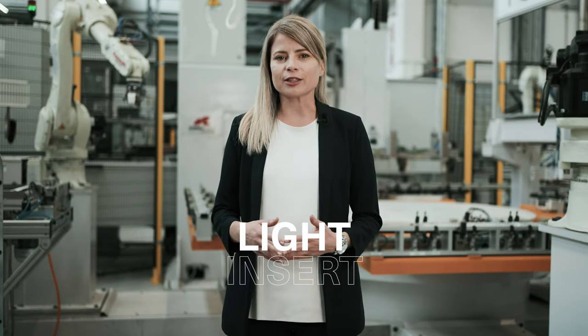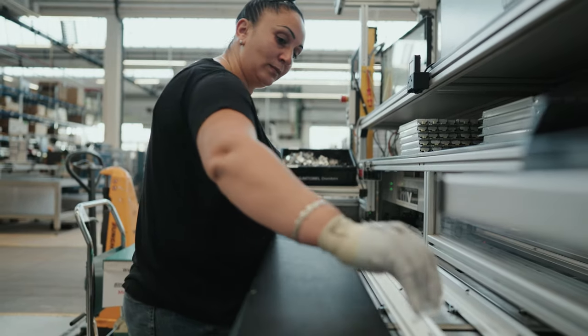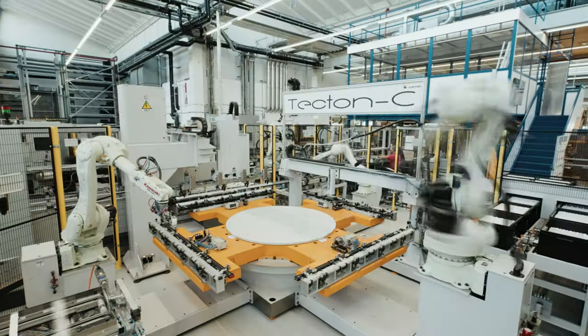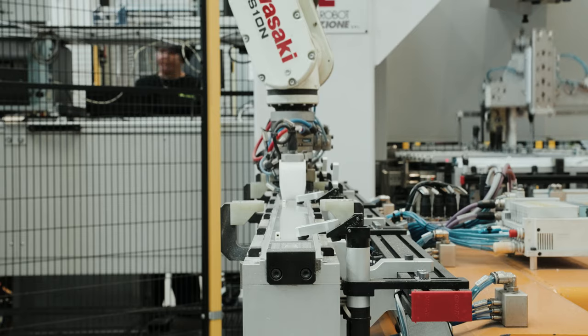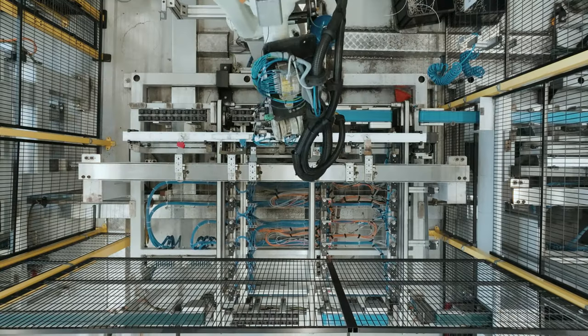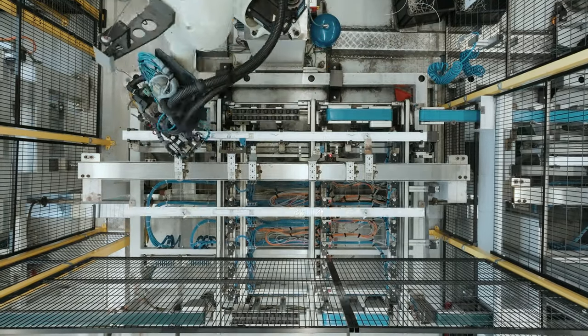The light insert for the Tecton baton is produced in this production line. First, two employees assemble components on the baton. The first robot takes lens optics from a container. A second robot places LED boards on top. The baton is then attached, screwed, and wired.